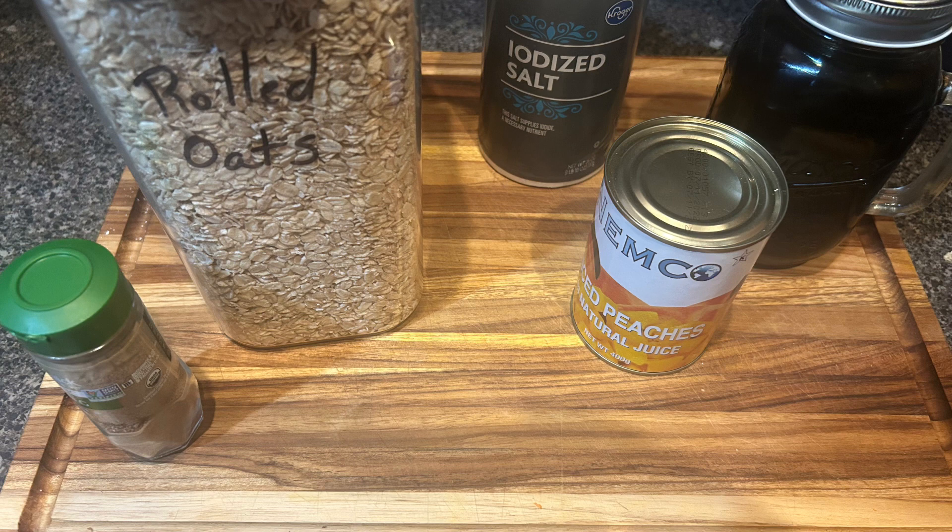This is for a baked oatmeal — some canned peaches that I hadn't figured out what to do with until now, some of my ribbon cane syrup, salt, nutmeg, and oats.